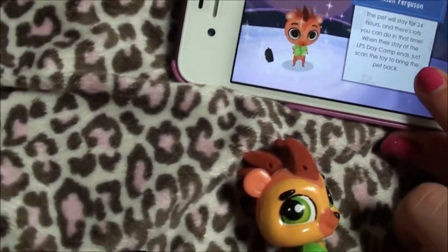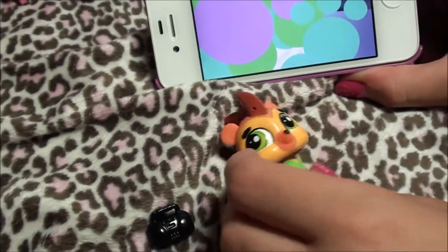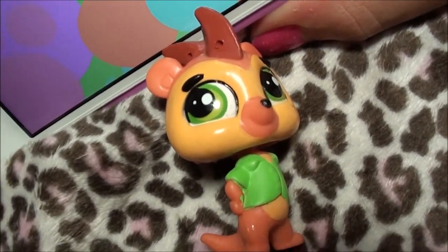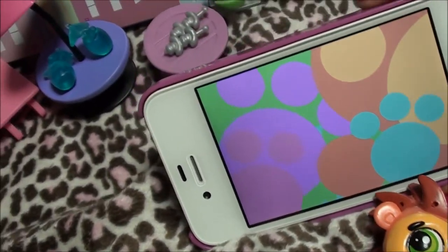It says it'll stay for only one day. Alright you guys, so now Russell is in the LPS 'Your World' app, which by the way is free, so you can get it and check it out. It's super awesome. Alright you guys, bye!